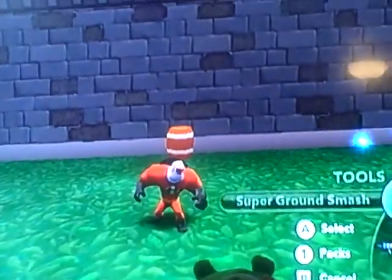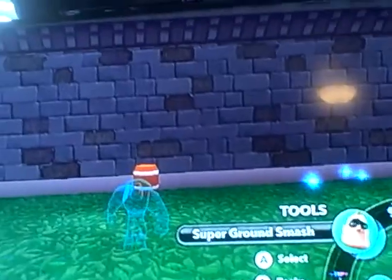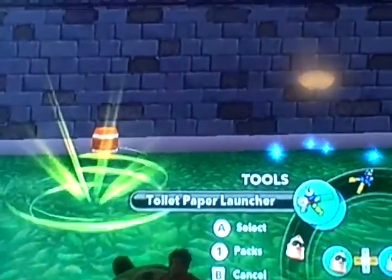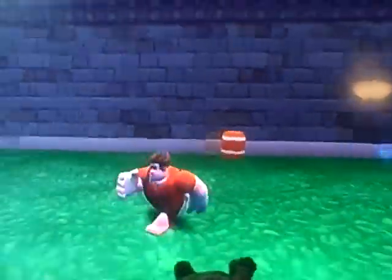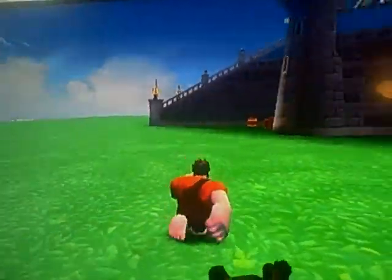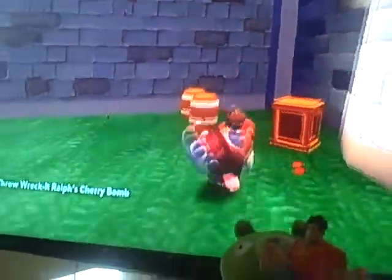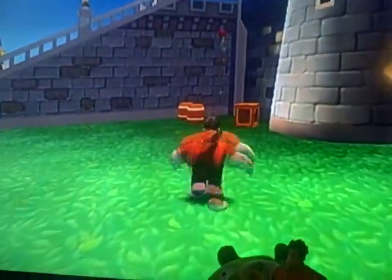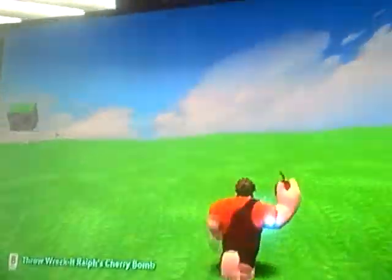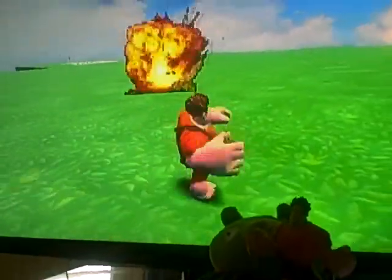Next up in the characters, we have Wreck-It Ralph. You can get him just by buying him in the store. I haven't played with him yet, so I'm going to learn things. His B — he throws a cherry bomb. Really cool, it has that video game effect. That's really cool. I hate cherries in real life — hate them to death — but he can throw cherry bombs, so cool.